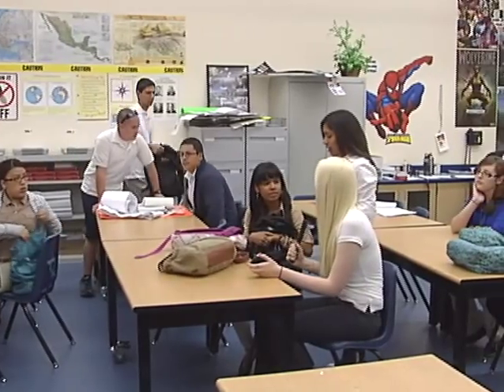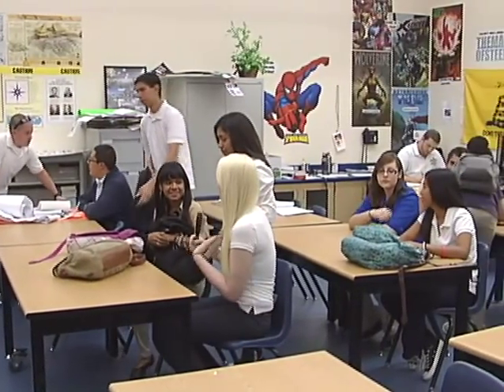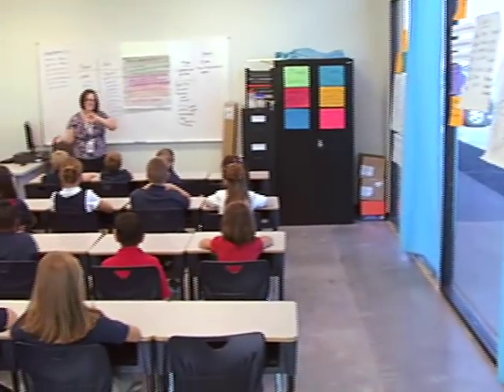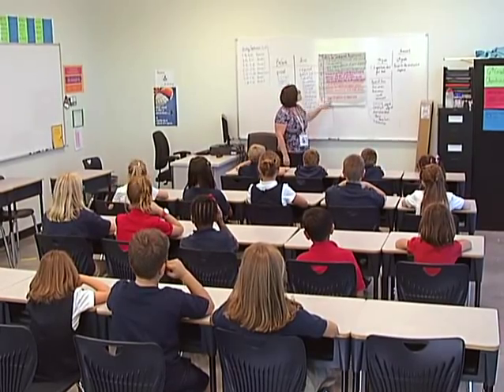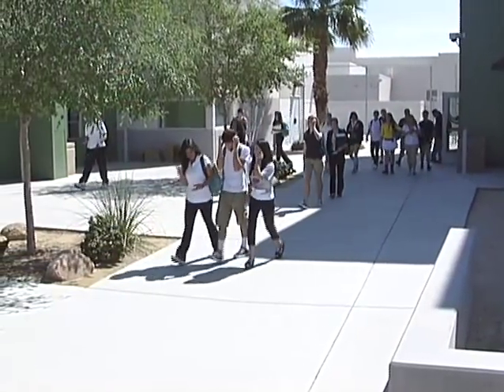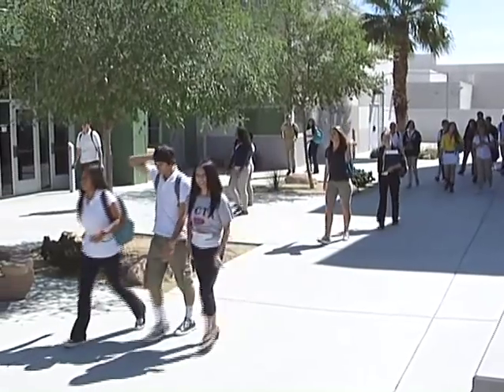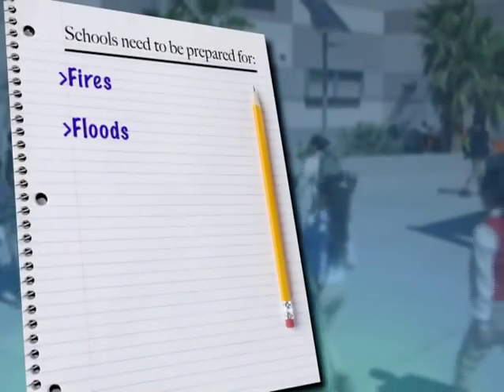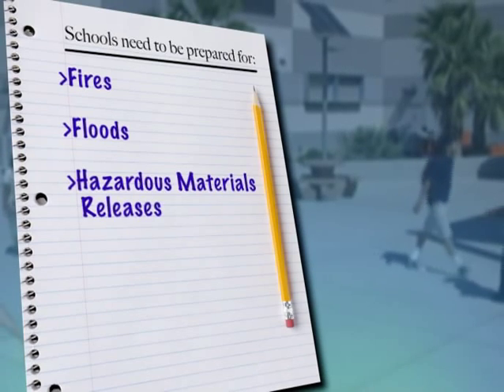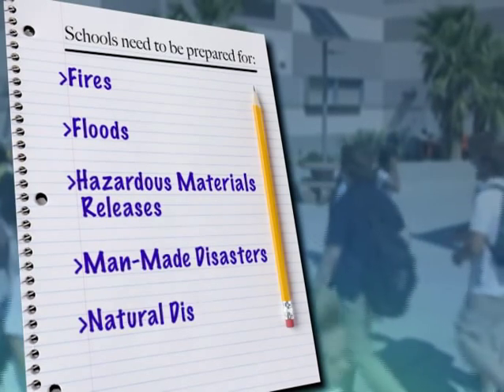With earthquakes as an inevitable part of our future, schools should make plans and take actions to ensure that disasters do not become catastrophes. What we do now will determine what our lives will be afterwards. The principles practiced here will apply to many other hazards. Schools also need to be prepared for fires, floods, hazardous material releases, and other man-made and natural disasters.